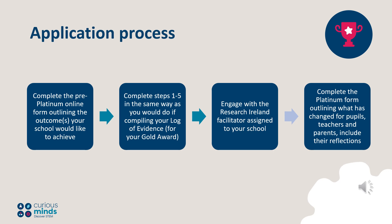Reviewers will not go back to applicants for additional information after submission of a Platinum application. Engage with the Research Ireland facilitator assigned to your school to support you in your application. Schools found this saved them time, and research shows that schools that avail of their support are far more likely to be successful in their application.